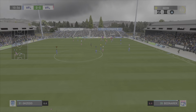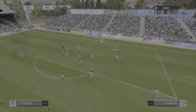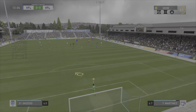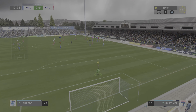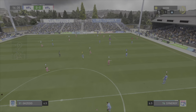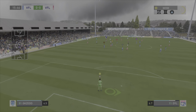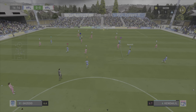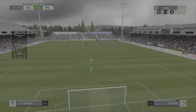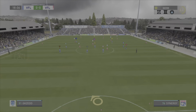Elek cuts inside. Fine tackle there to prevent the chance — he read the situation defensively and did his job, making sure it didn't get past him. Well-read to win possession back. The keeper had plenty to think about with bodies around him. And a poor ball. Well-timed tackle. Can he put them in front?